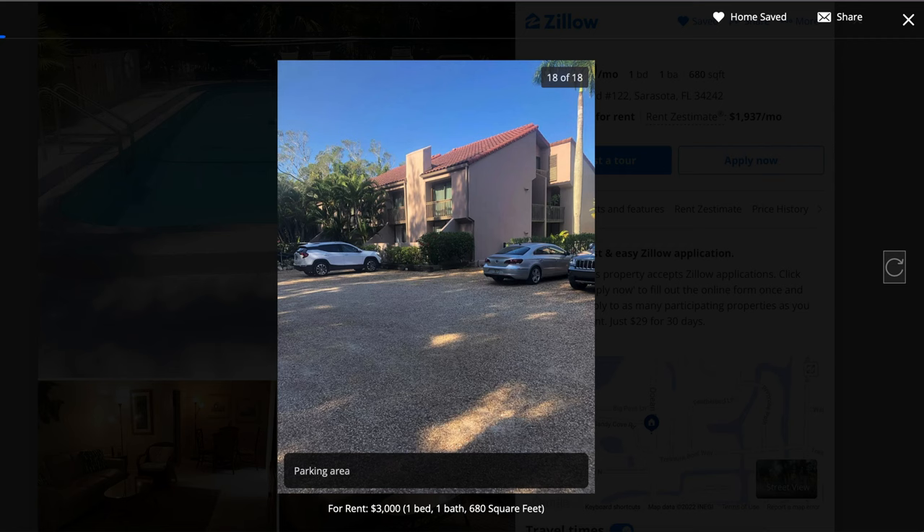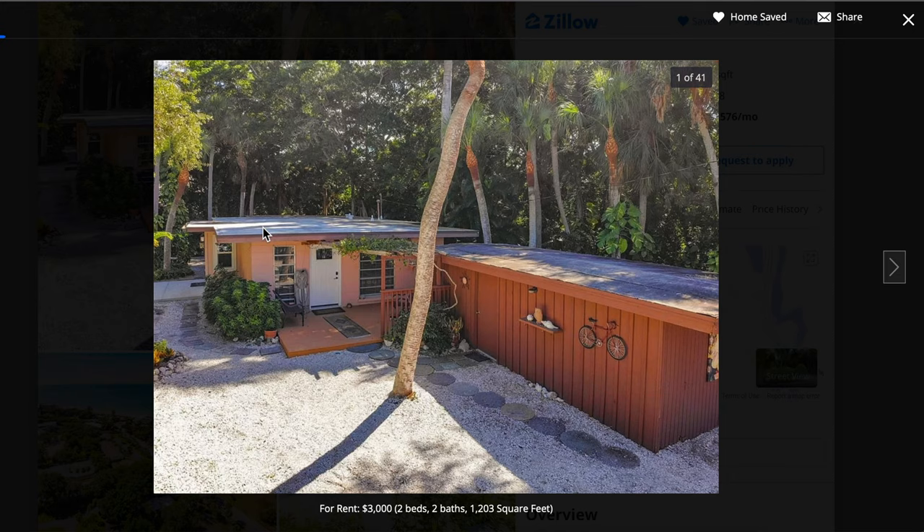I'm looking at all these for the first time with you — I just selected the listings based on price and location and I'm giving my impromptu feedback. So we've got a nice little oceanfront one-bedroom unit, but $3,000 a month. And we're on the third listing already and we still haven't come down in price. But at least with this one we're getting two bedrooms, two bathrooms, and a lot more square footage — 1,200 square feet. It's also located in one of my favorite spots in all of Florida, which is Longboat Key, just a very short walk to the beach.